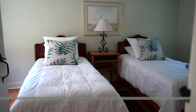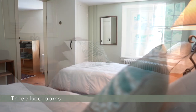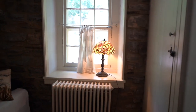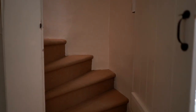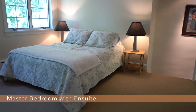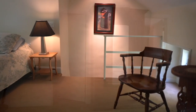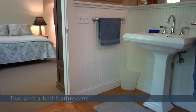There are three comfortable bedrooms. There is a master bedroom with an ensuite bathroom. There are two and a half bathrooms total.